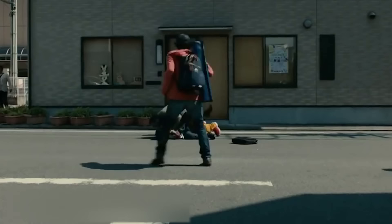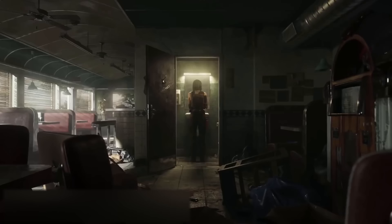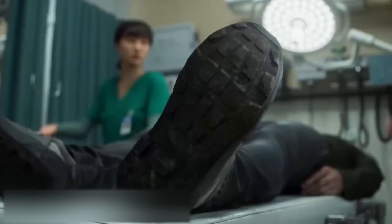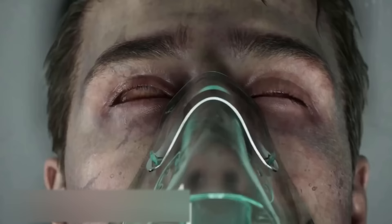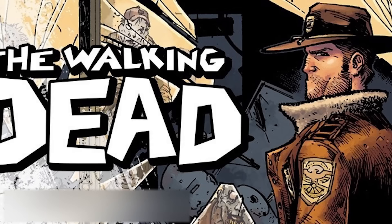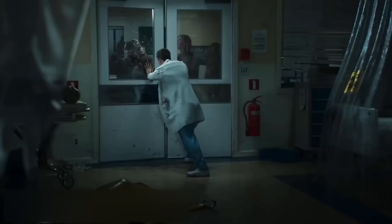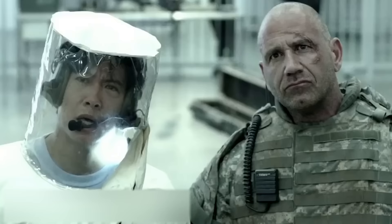Now almost everyone — even the kids who just started to walk and talk — knows what a zombie is. They are featured in movies and series, in computer, console, and VR games. There are even comic series about people who try to survive amidst a zombie apocalypse. There are myriads of universes filled with these scary creatures, which also vary in type, speed, and intelligence. But they all have something in common.